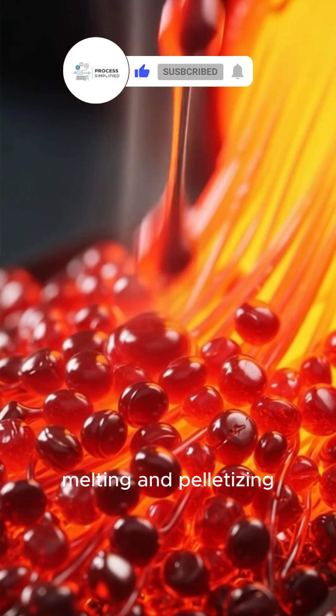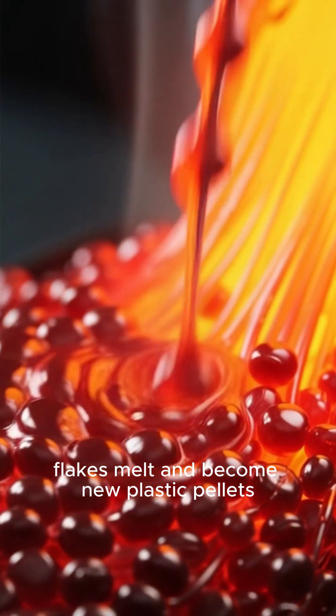Melting and pelletizing: the flakes melt and become new plastic pellets.